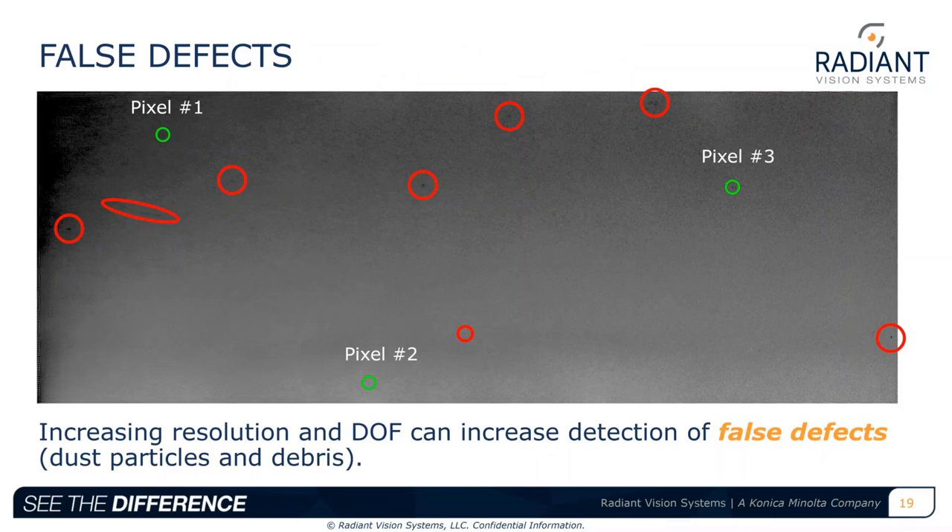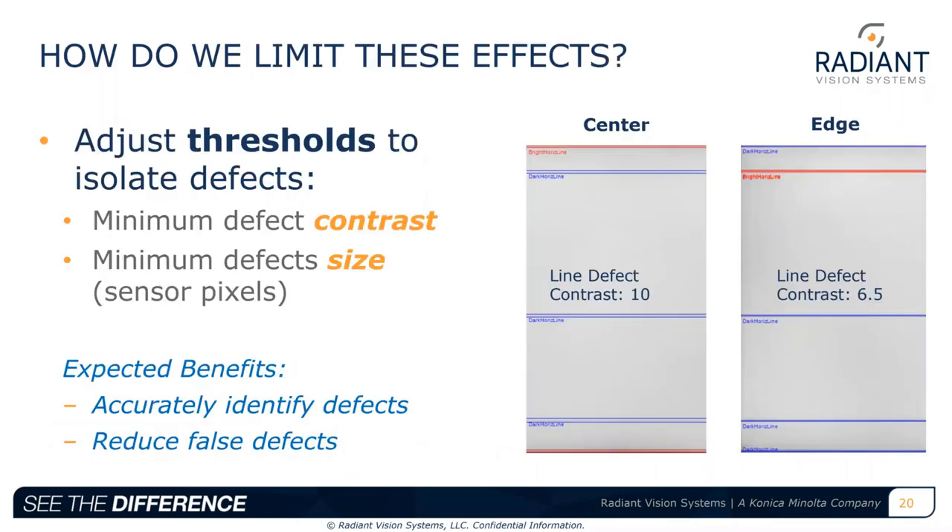One thing to be aware of as we increase resolution and depth of field is that we can begin to bring other artifacts into better contrast and focus, yielding false defects — these could be dust particles, hair, debris, or other artifacts that are not actual defects within the display. To reduce these errors, thresholding can be used to ensure the measurement analysis only evaluates artifacts of a specific contrast value and size. In Radiant's lab testing, thresholding was applied in each measurement to home in on true display defects. Increasing resolution and depth of field allows more wiggle room to set more precise thresholds based on the increased range of values captured.